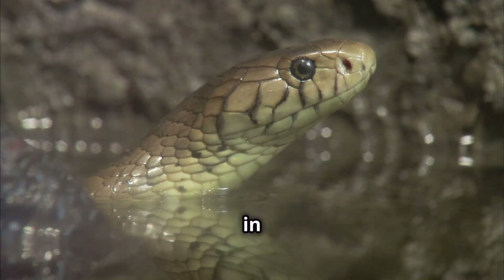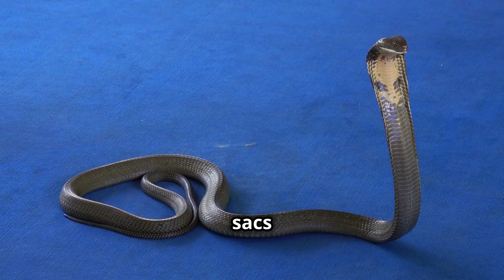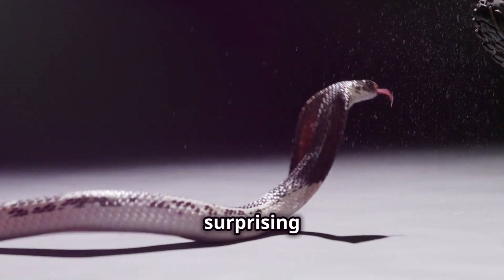This venom is stored in muscular sacs behind the snake's eyes. These sacs are capable of contracting with incredible force, propelling the venom forward with surprising power.